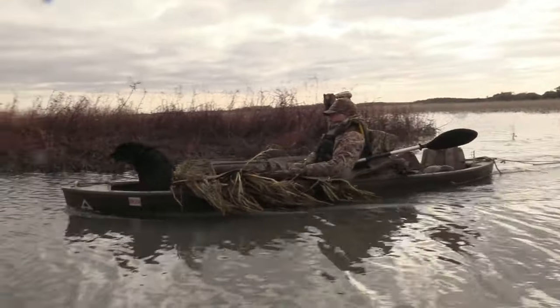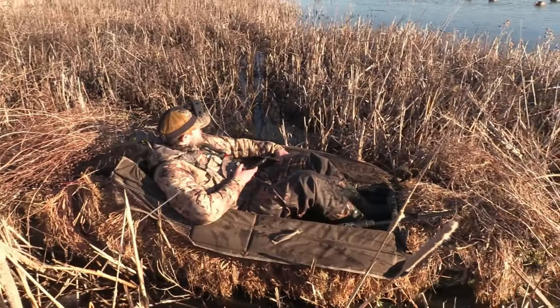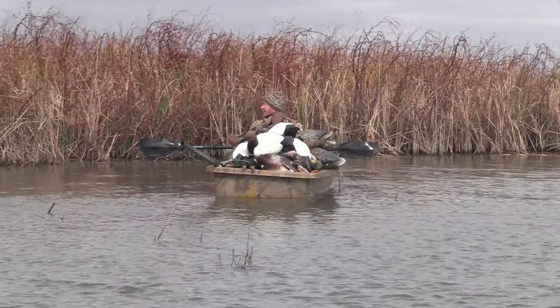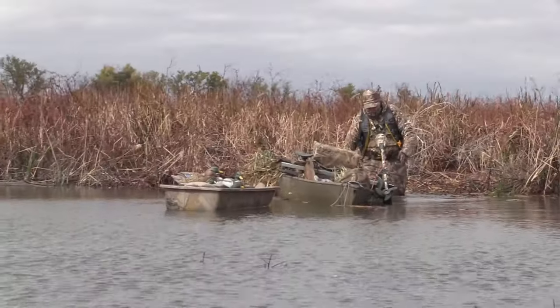Number four: a kayak is one of the cheapest, simplest, and best tools for marsh hunting. Whether you're laying out in it or just using it to transport gear or as a place for your dog to be, a kayak is a duck hunter's best friend in a marsh. They're not that expensive, you can find blinds to put on them, and once you are hidden and laying out in a kayak or a layout boat, you absolutely disappear.